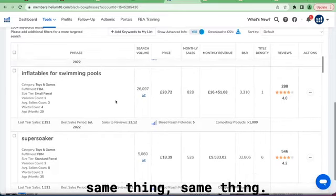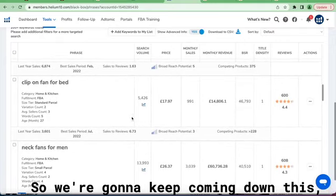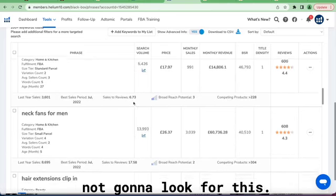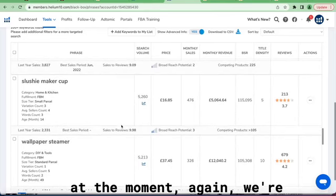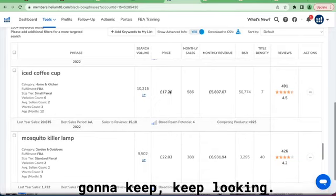This one I would avoid for the seasonal reason. We're going to keep going down. We would also avoid this one due to the fact that it is an electrical product — I'm not going to look at electrical products. I'm looking purely at the keywords of the products at the moment.